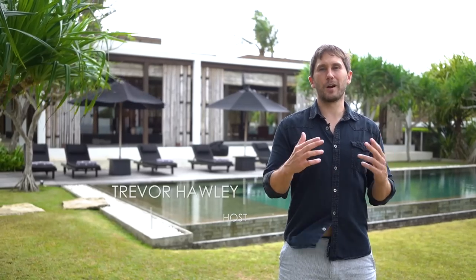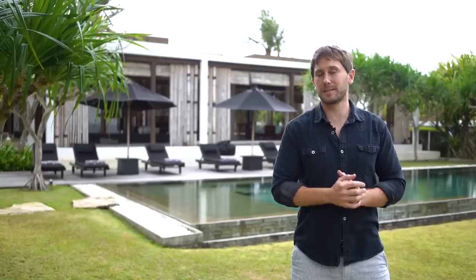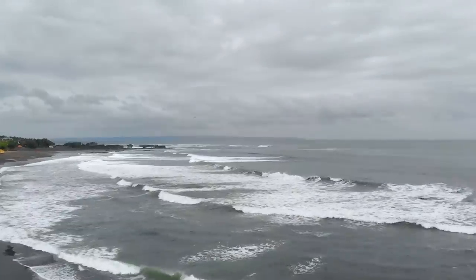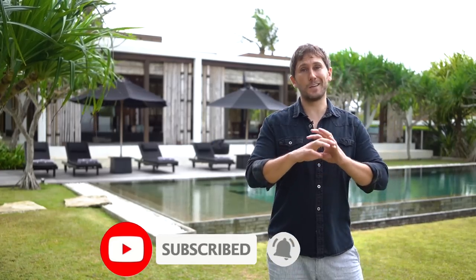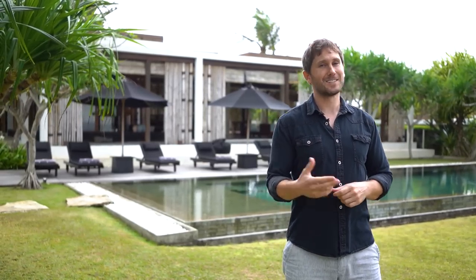Hello everyone, welcome. I'm Trevor Hawley with Bali Texture Property and we have a pretty impressive villa to show you today. We're taking you around Bali showing the best that Bali has to offer in luxury villas, and today I'm sitting here in front of Villa Tatangan in Tabanan, Bali. Villa Tatangan is managed by the Luxe Nomad, one of Bali's premier luxury villa management companies. A very special thank you to the Luxe Nomad for letting us check this place out. Make sure and like and subscribe, and let's go ahead and see the sprawling lawn, the amazing rooms, and this unreal view. Let's go.